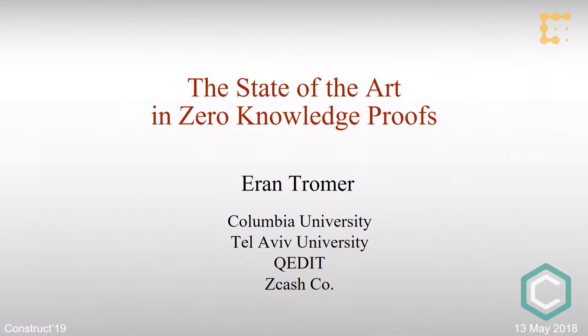Hi, I'm Eran Tromer, and I'm a professor of computer science at Tel Aviv University and a research scientist at Columbia University.